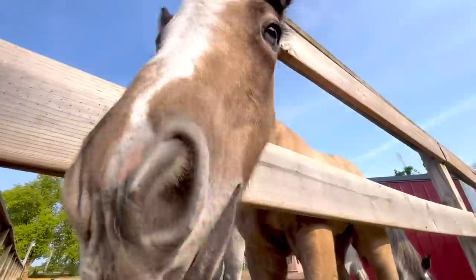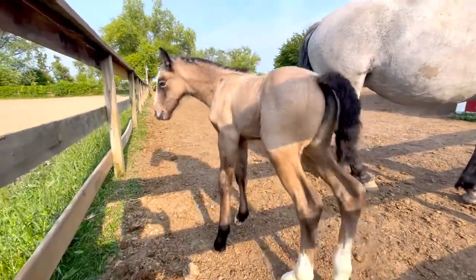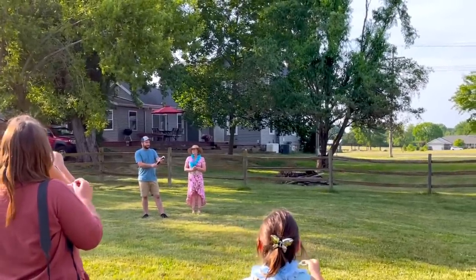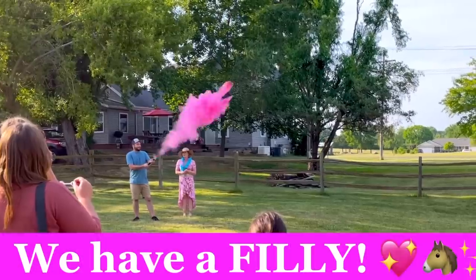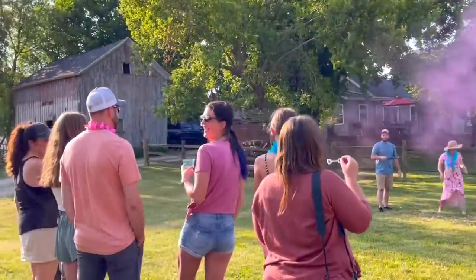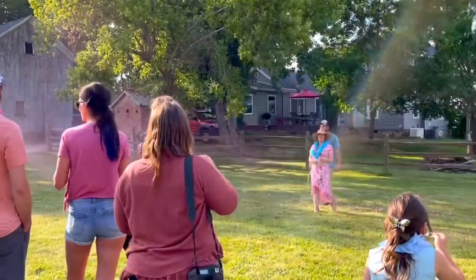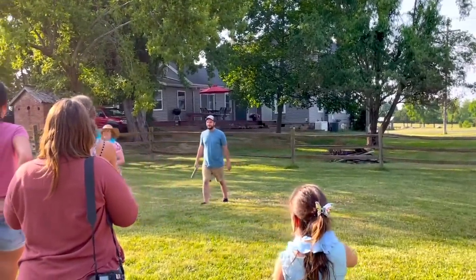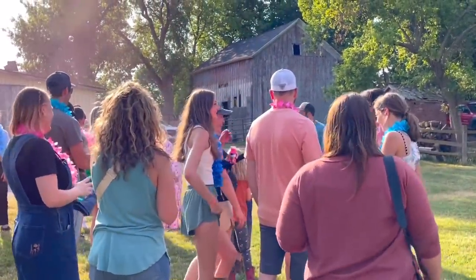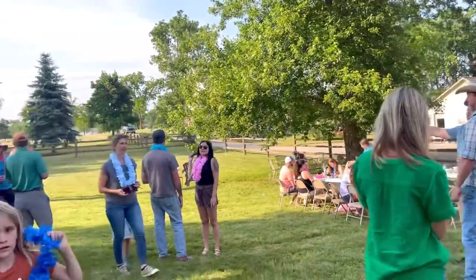Okay horse lovers, it is the moment we have all been waiting for — we are about to reveal the newborn foal's gender! Are you excited? On the count of three: one, two, three, go! It's a girl — we can welcome our new filly to Free Spirit Equestrian! Did you guess right? We are so excited!